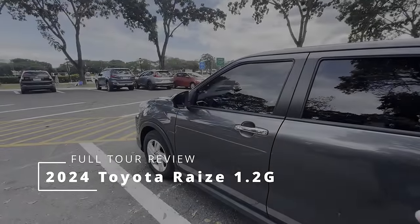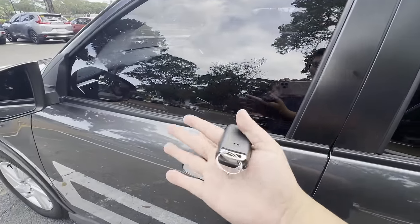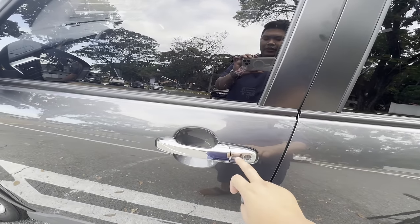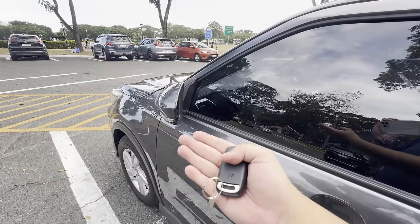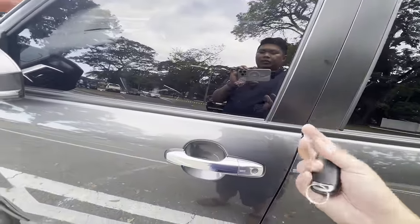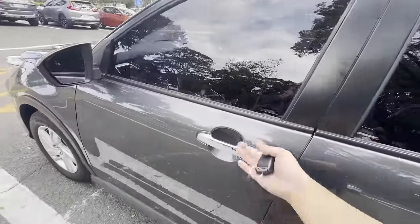The Toyota Raize comes with a keyless entry system. With the key fob around the vehicle, you can lock and unlock the doors just by pressing these buttons right here. The side mirrors automatically fold when it's locked, and to unlock, just press it again.